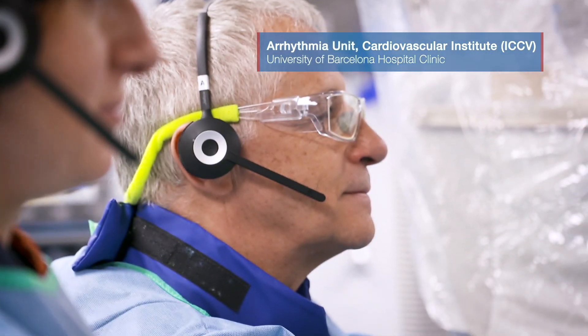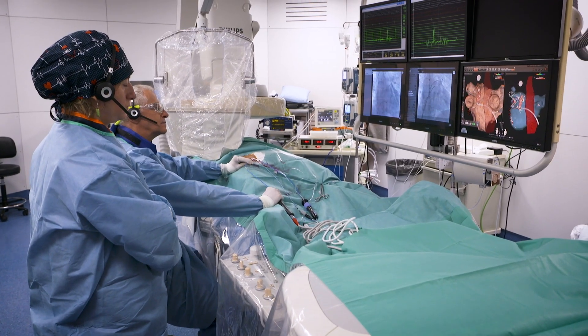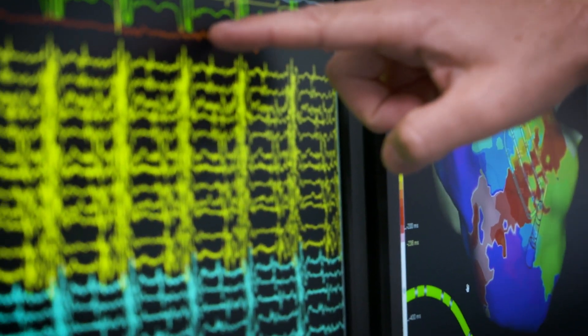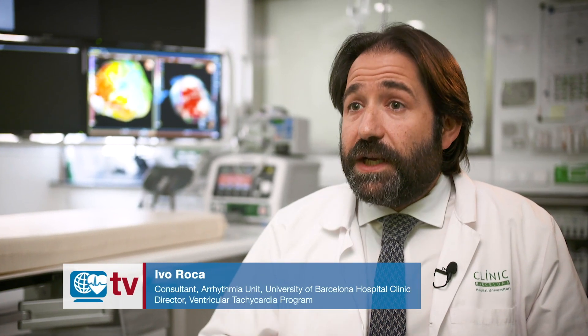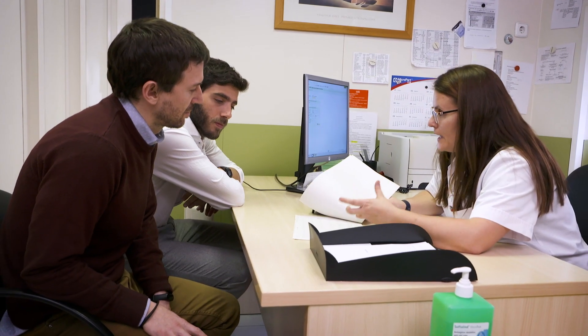Technology in this field is changing so fast. You have to be all the time learning new things and providing new opportunities for your patients. That's the beauty of this facility, but also at the same time the challenge. We are introducing more and more technology to record patients' ECGs at home, in the outpatient clinic. With all this information we may be able to specify better who is at risk of dying suddenly and take some preventive measures.